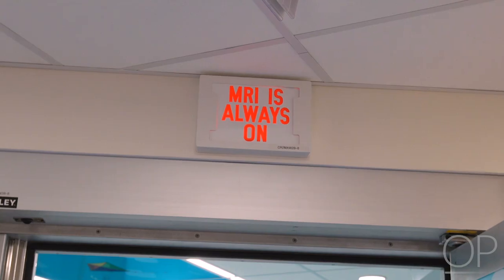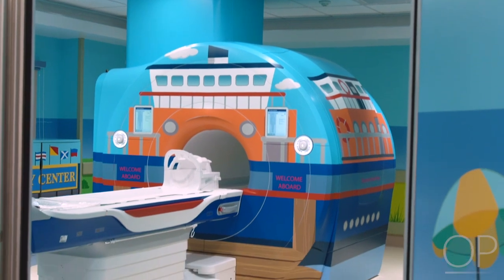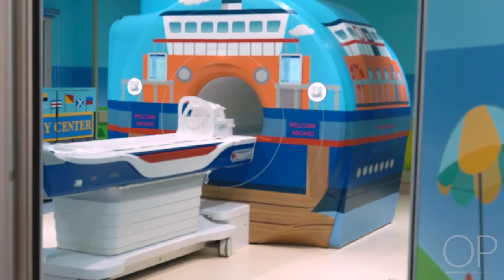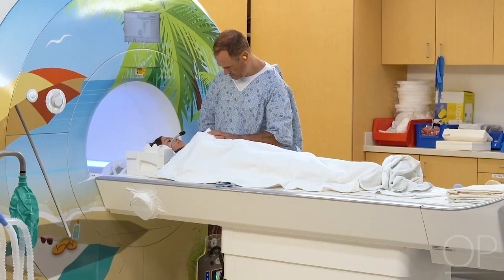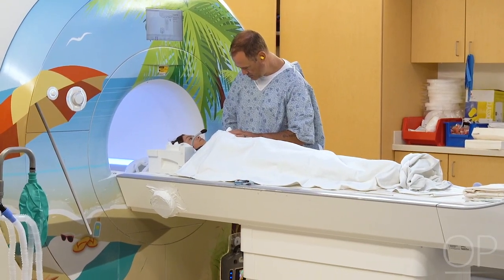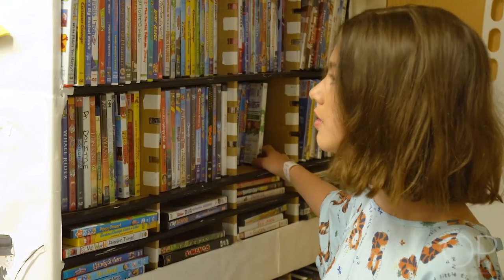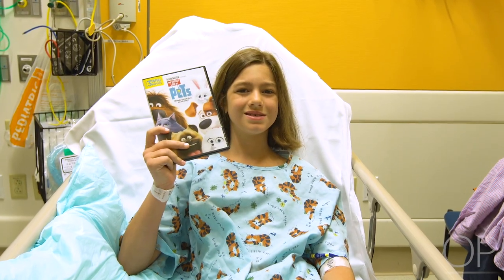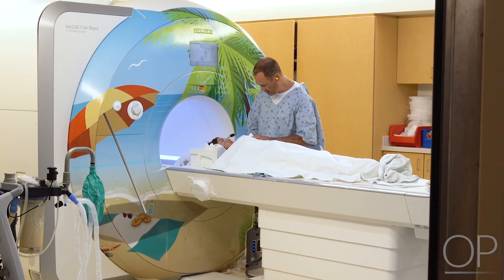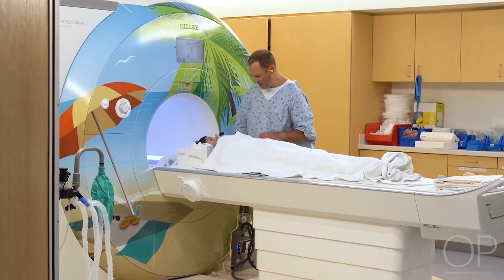MRI. All of our patients need to have a picture taken of the brain. The preferred type of picture is called an MRI. This test doesn't hurt or require radiation, but the child does need to lie very still for the whole test. The MRI machine also makes loud noises. Many of our older patients can easily complete this test and you can even watch a movie during it. However, some children may need medications to sleep during this test and stay still. Your neurologist will help to make this decision with you.